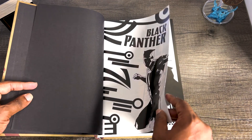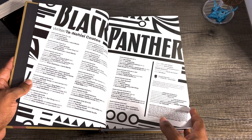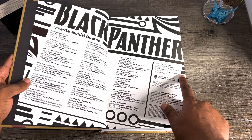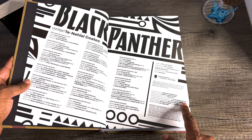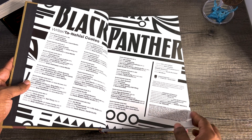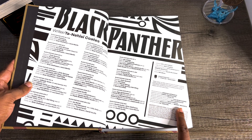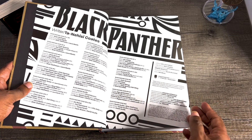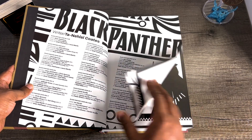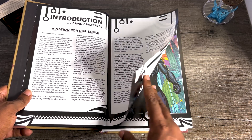This is the Black Panther run that was ongoing when I first started reading comics. I love this graphic design — I don't know who did it. Logo design by Ryan Hughes. Book designer Stacey Zucker with Manny Medeiros, so I'm not sure who's responsible for this design. But anyway, here's an introduction by Brian Stelfreeze, who is the series artist at least at the beginning of the run.